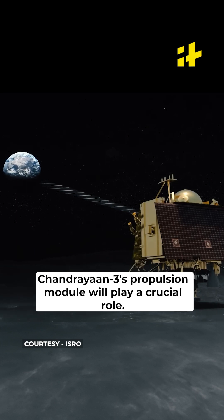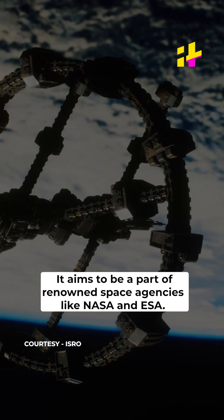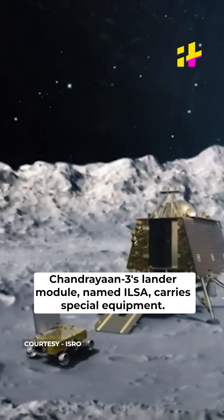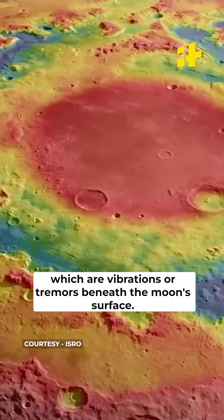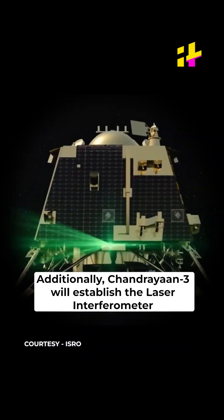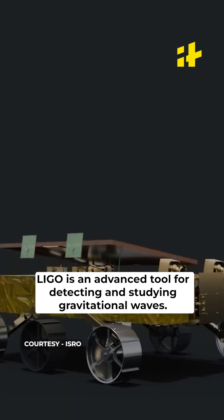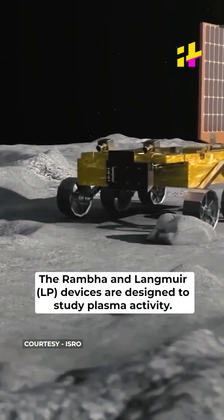Chandrayaan-3's propulsion module will play a crucial role, with the aim to explore habitable planets like Earth, and aspires to join renowned space agencies like NASA and ESA. The lander module named ILSA carries special equipment — its main task is to detect and study moonquakes, which are vibrations or tremors beneath the Moon's surface. Additionally, Chandrayaan-3 will establish the Laser Interferometer Gravitational Wave Observatory on the Moon's surface. LIGO is an advanced tool for detecting and studying gravitational waves. The RAMBA and Langmuir devices are designed to study plasma activity.